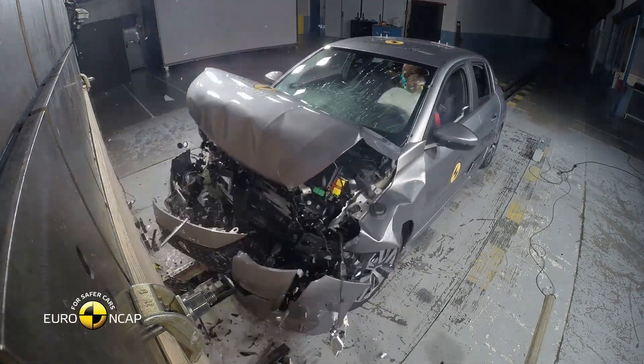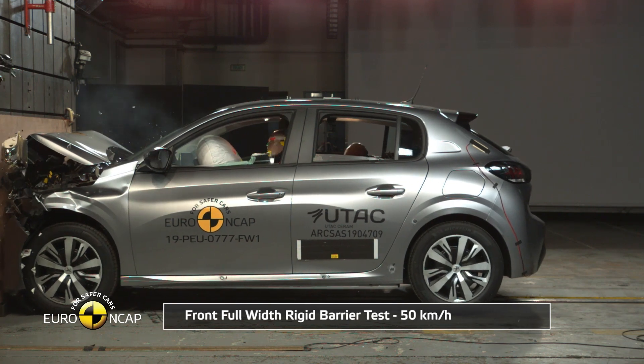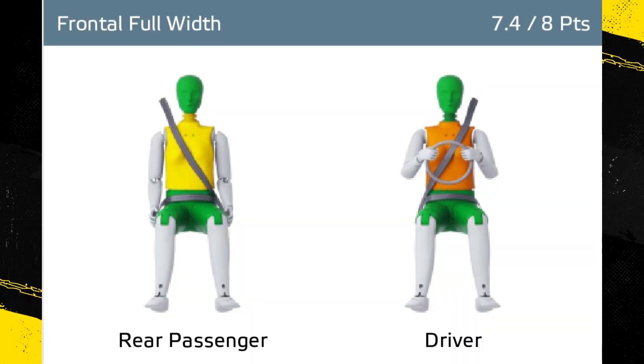In the full width rigid barrier test, readings of chest compression in the driver dummy indicated a marginal level of protection for this body area. Otherwise, protection was good or adequate for all critical body regions for both the driver and rear passenger.